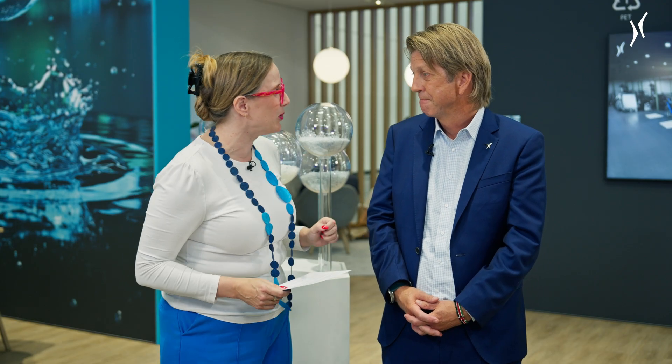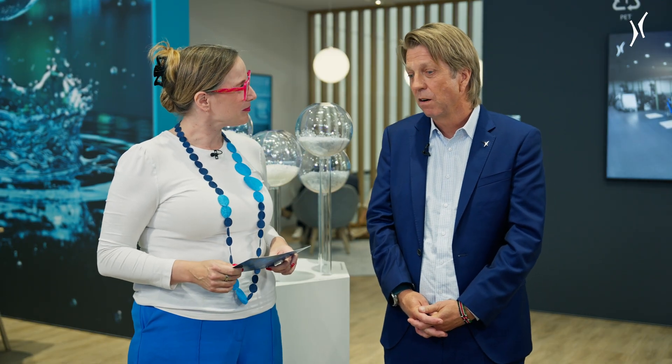I heard about the term MetaPure — can you tell me a little bit more about that? Certainly. MetaPure is our brand name for the core of the entire recycling process, which is a washing process.